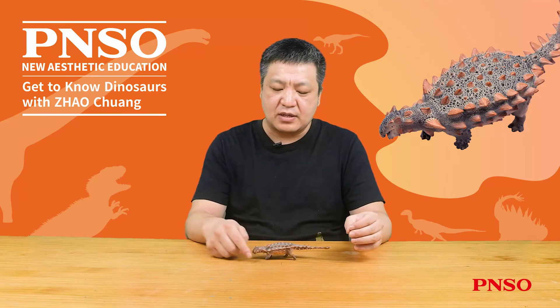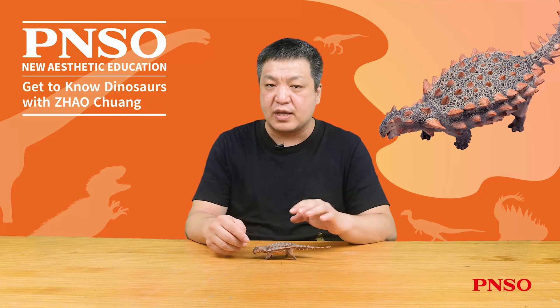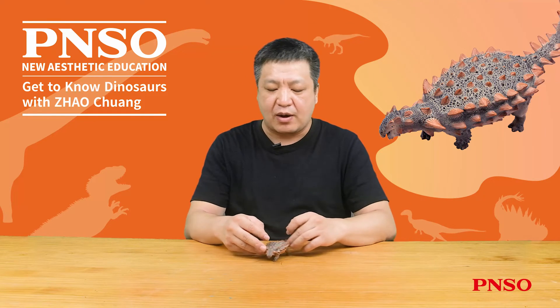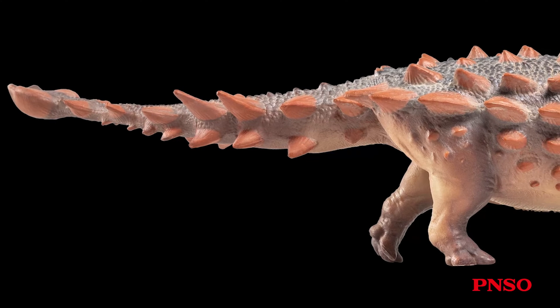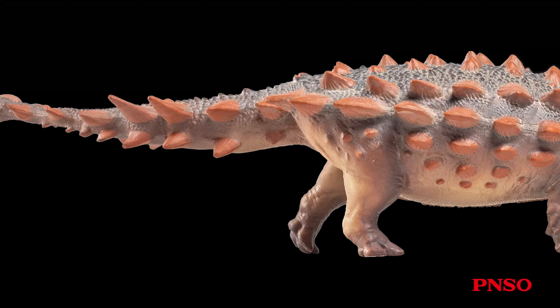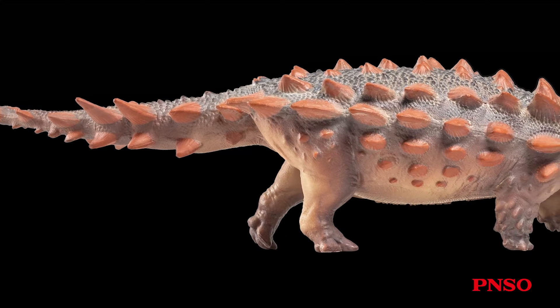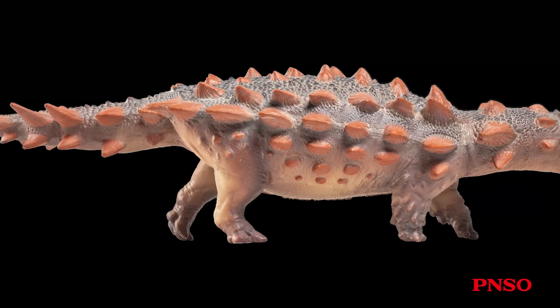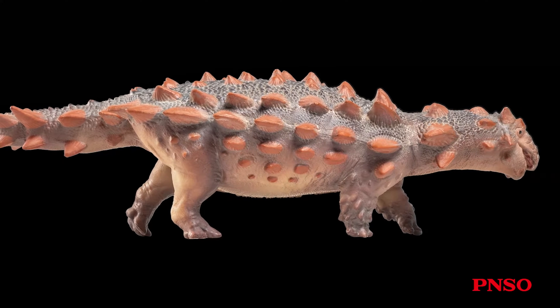Currently, research on Zool is still ongoing. In addition to the definite research on the head, there is also research on its tail. Zool, discovered in Montana, USA, was unearthed with a tyrannosaurid dinosaur. A whole piece of rock was packed back to the laboratory and slowly cleaned up before surprising people with its amazing look.